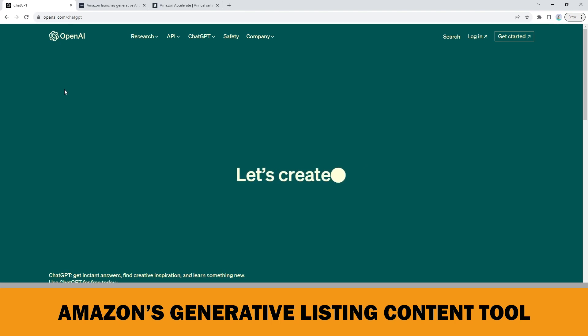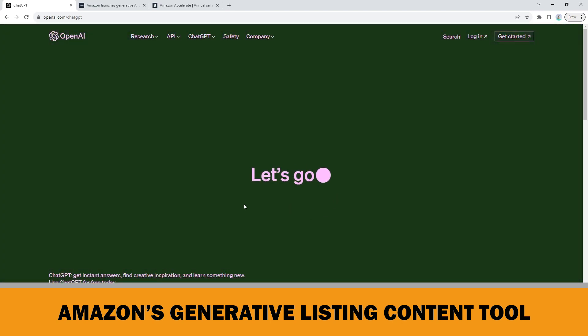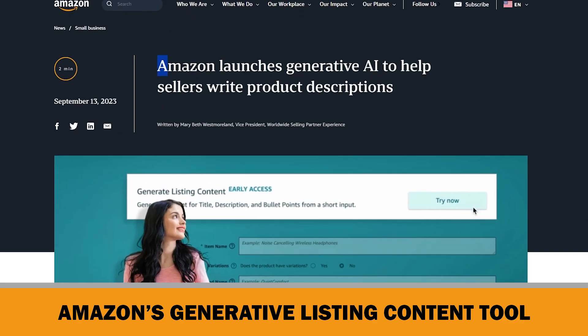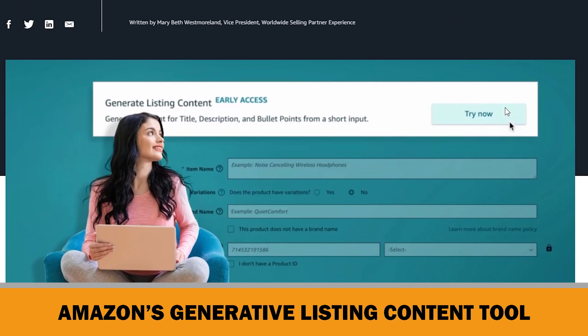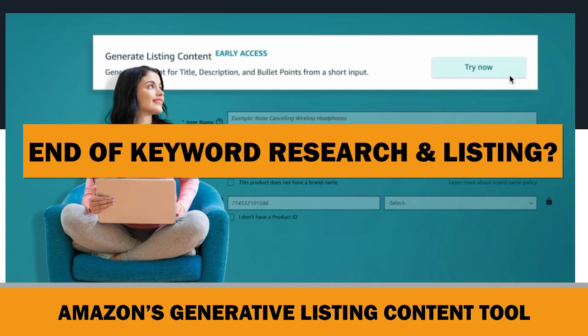Some of you have already been using OpenAI's ChatGPT to write your Amazon KDP product descriptions. However, I want to inform you that Amazon is launching a new AI tool that generates product listings for its sellers. So, is it the end of Amazon KDP keyword research and listing?